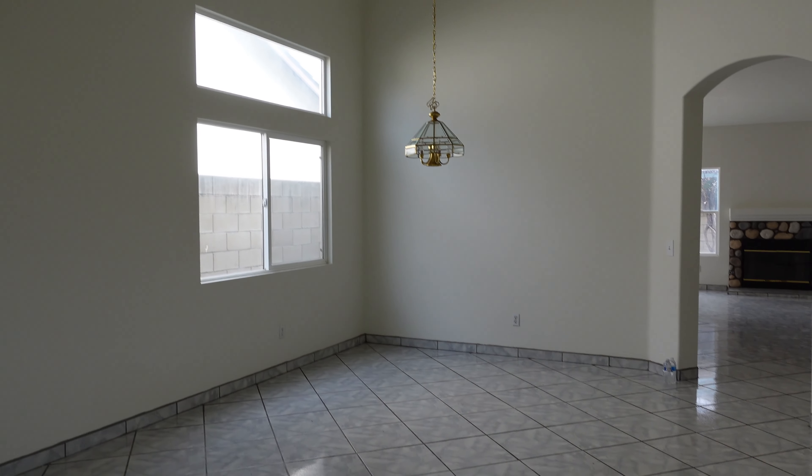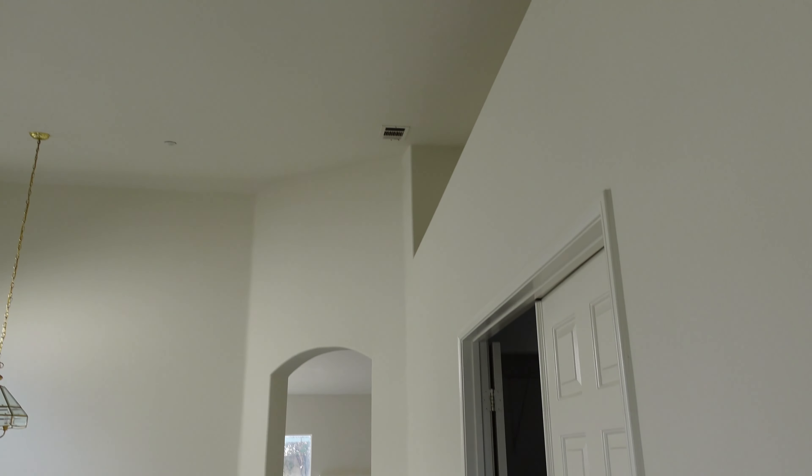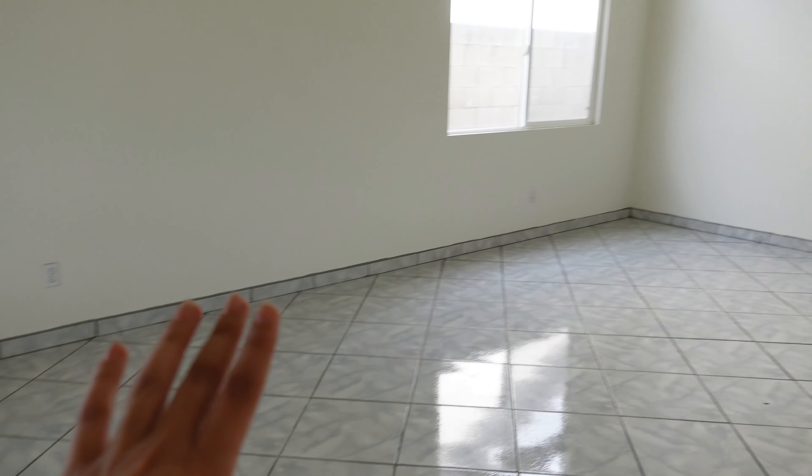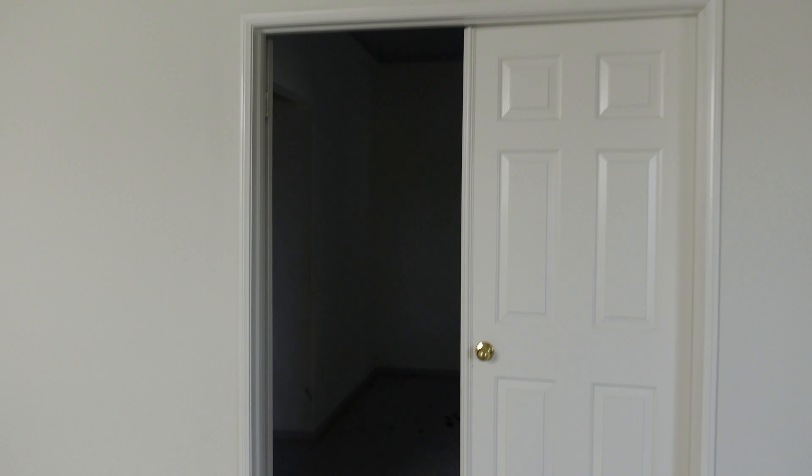Okay guys, this is the empty house tour — there's literally nothing in here. This is what it looks like walking in. So here's the formal living room, over there would be the dining room. It has really high ceilings. So there's that. Here is the first room.